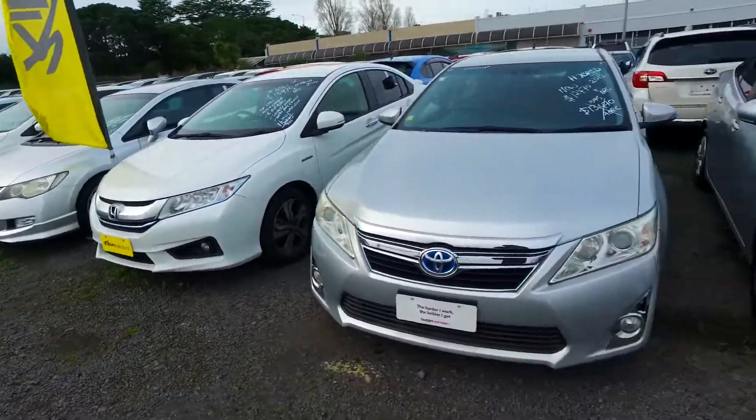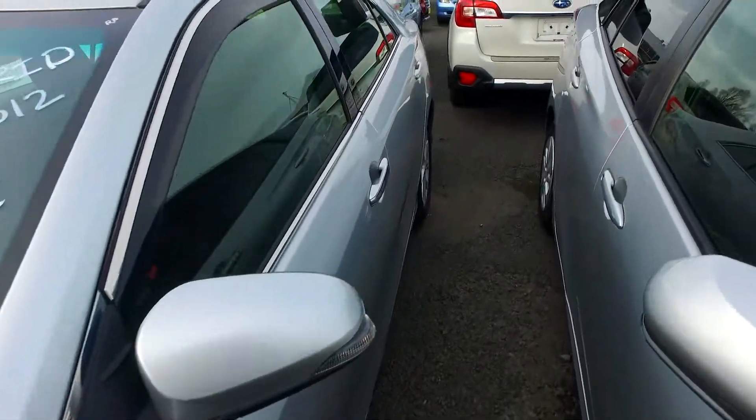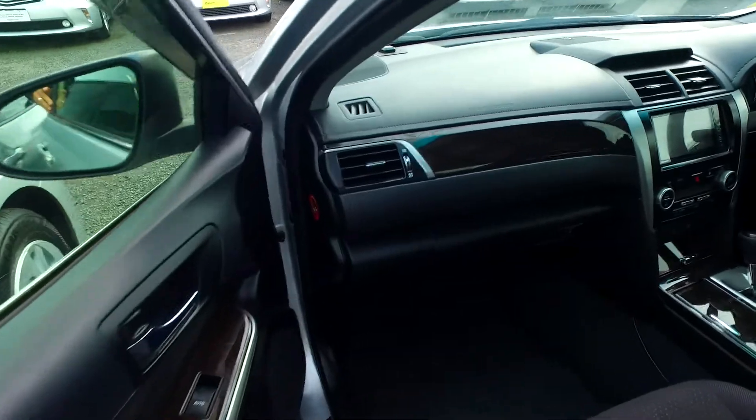I understand you have a 2011 Mazda CX-7 done about 130,000 Ks in black in very good condition. Bring it on, let us check it out and we'll go from there. We'll call into other yards and wholesalers on your behalf to achieve the best possible trading figure we can and try to sustain it.